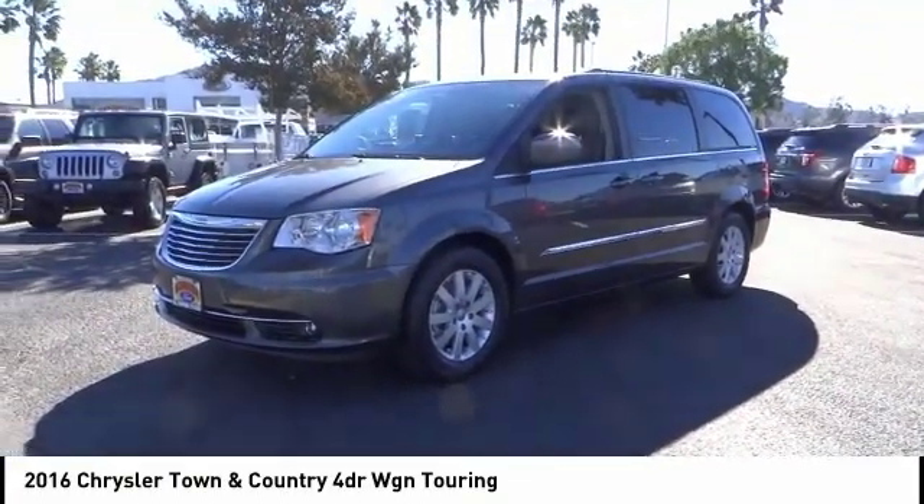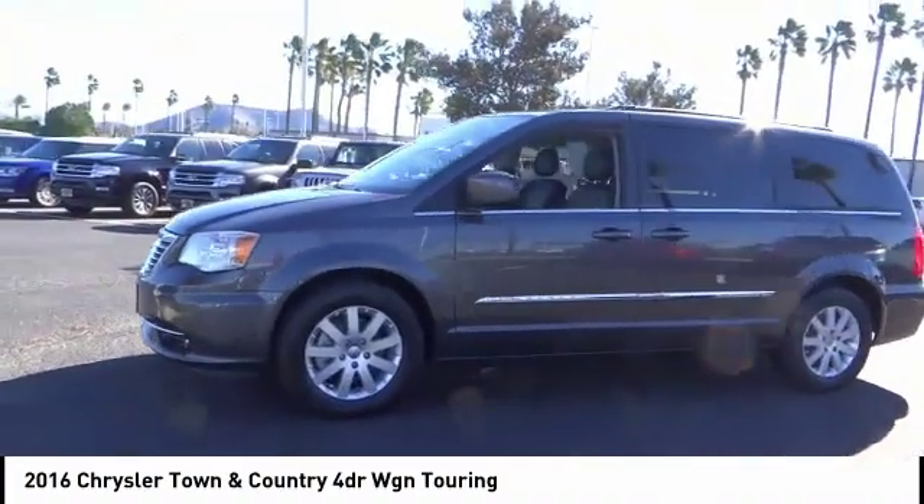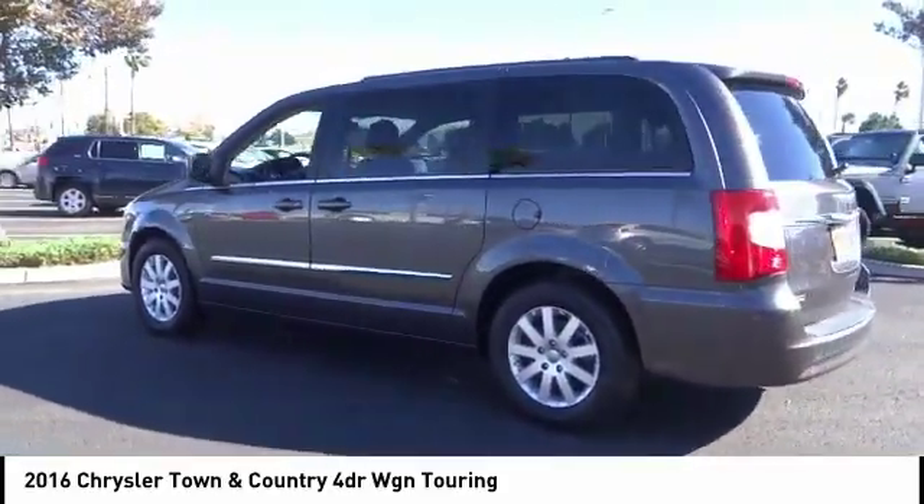We are pleased to show you the 2016 Town & Country. Town & Country's V6 engine provides plenty of power while still providing the fuel efficiency you look for in a vehicle.